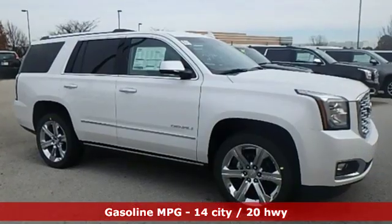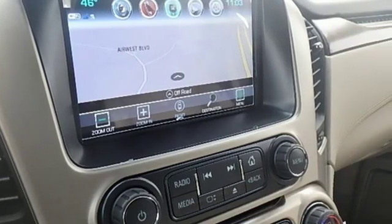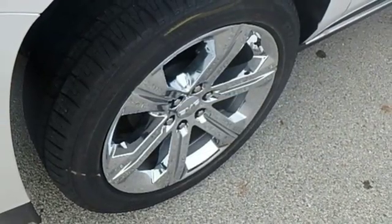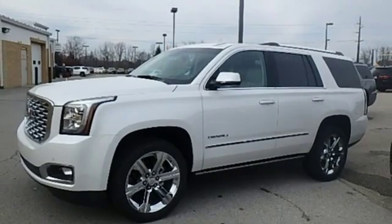Streaming audio, power heated mirrors, heated and ventilated leather bucket seats, auto dimming rear view mirror, doors and push button start proximity key, dual zone climate control, automatic transmission, hands-free lift gate, magnetic fluid filled shocks, and V8 engine.